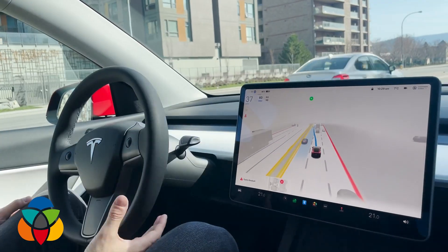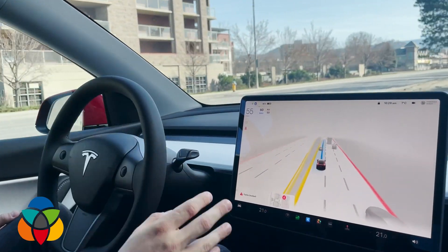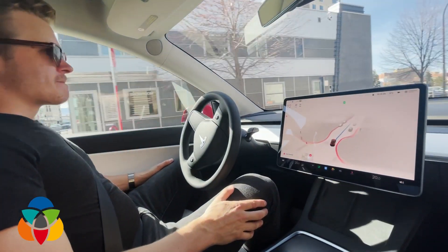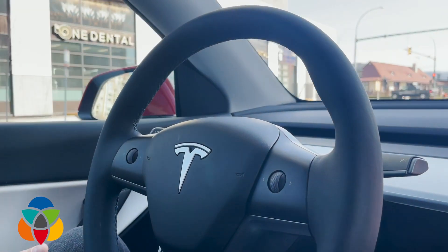I think this is very close to becoming a level three system — eventually, maybe on highways or somewhere where lanes are marked very clearly and there's a low incidence of edge cases it doesn't know how to handle. I think that will eventually happen, maybe in the next couple of years. Thanks for telling us about it, and good luck behind the wheel.